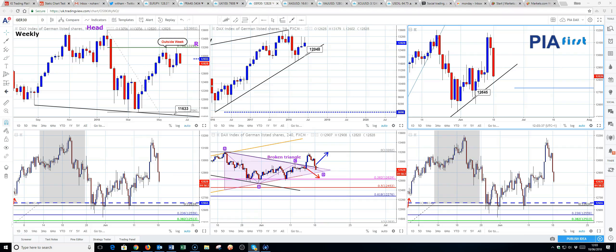Hi, this is Steve O'Hare. I'm going to run through the medium term outlook in equity indices. I'm going to start with the Europeans and then move on to the US equity indices.